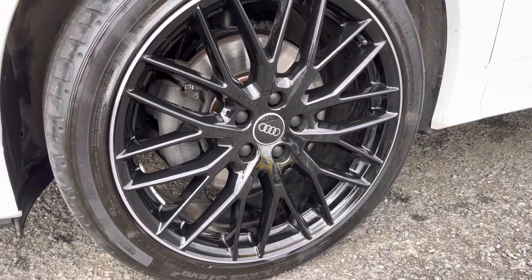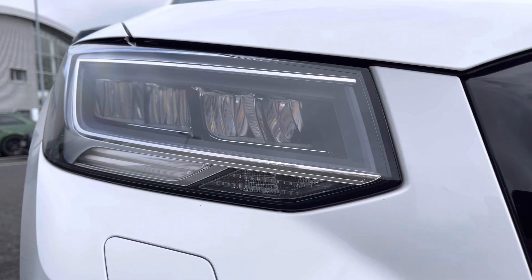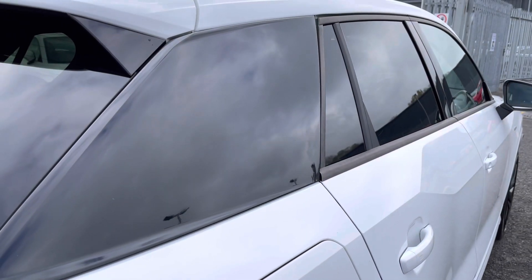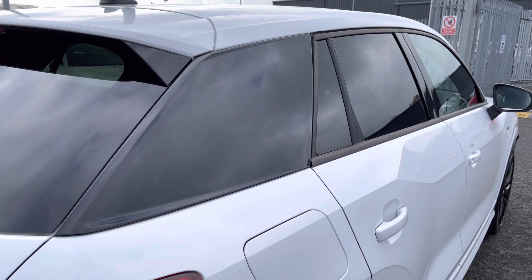It comes styled with 19 inch 10-wide spoke design alloy wheels, and the front of the vehicle features LED headlights with built-in daytime running lights for maximum visibility. You've also got the Mythos Black contrasting C-blade, as well as the privacy glass rear and the black styling pack.